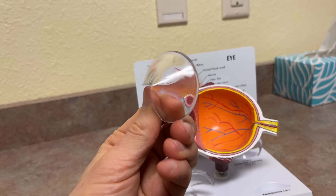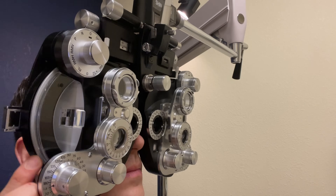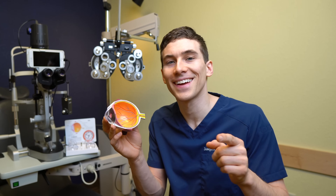So in this video, we are going to explain keratoconus, going over the symptoms, the causes, how it can be diagnosed, and then ultimately the best steps for keratoconus treatment. Let's take a look.